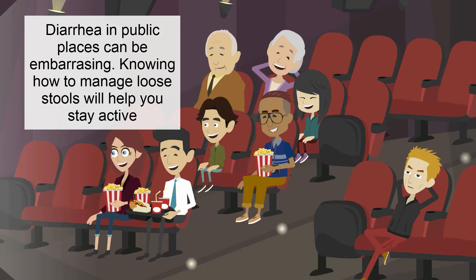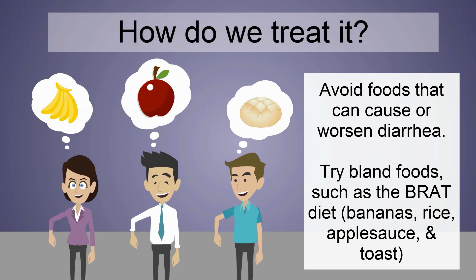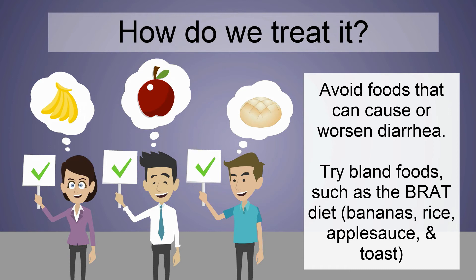Diarrhea in public places can be embarrassing. Knowing how to manage loose stools will help you stay active. If you have diarrhea, avoid foods that can worsen diarrhea. Try switching to a bland diet, such as the BRAT diet, consisting of bananas, rice, applesauce, and toast.